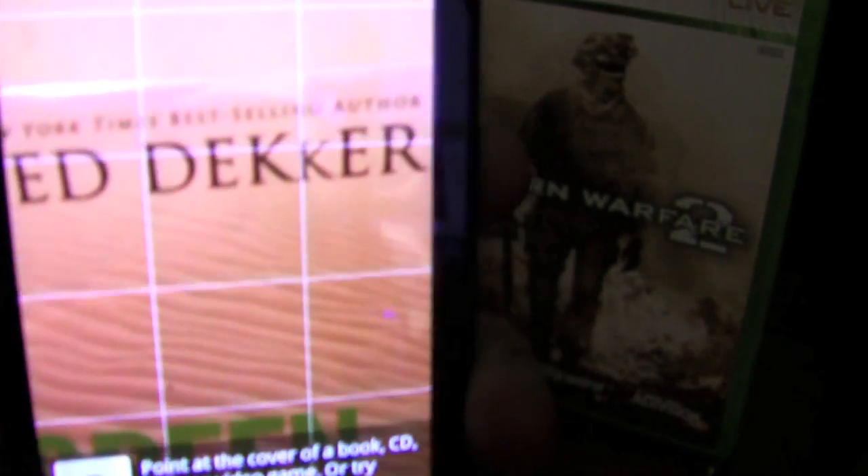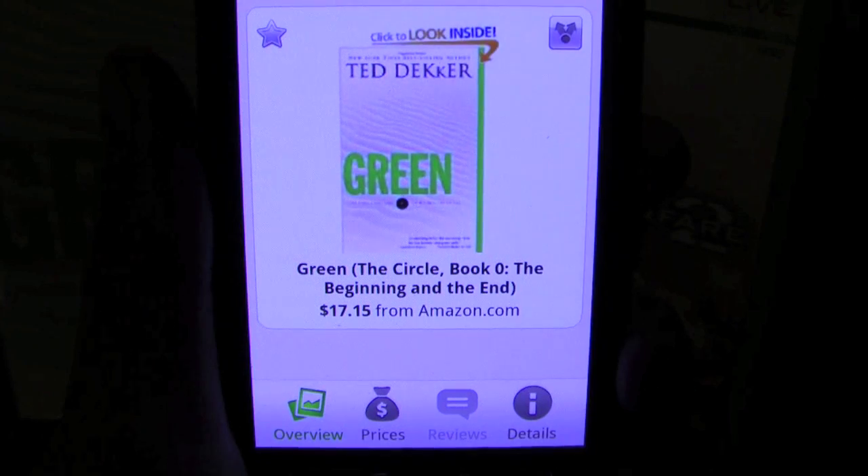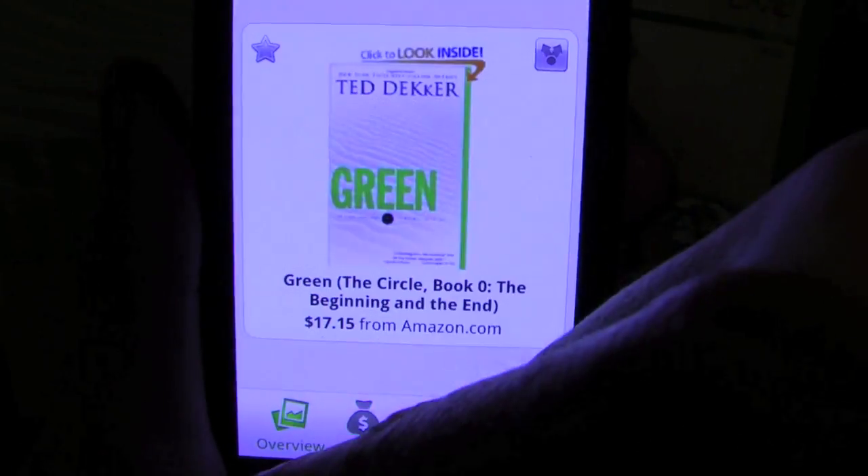The app is essentially a combination of two different Google products. It takes the photo recognition of Google Goggles and the amazing price library of Google Product Search and puts them into an app that takes a photo and does an immediate search for prices.